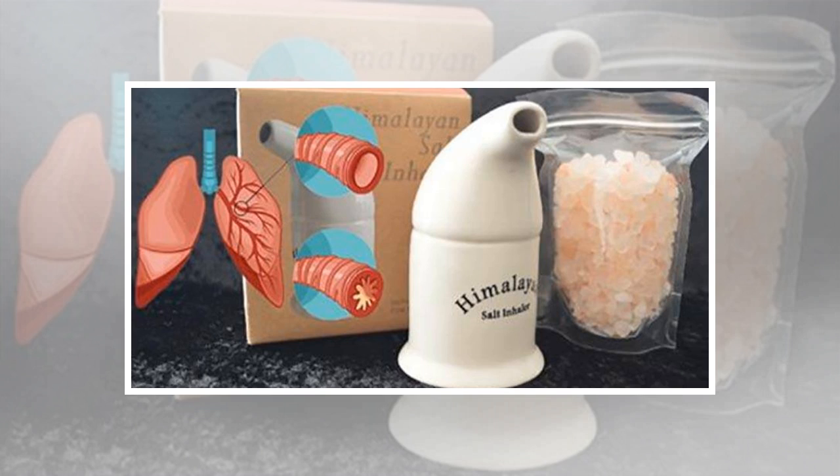Unlike traditional inhalers, this technique comes with no side effects. Due to its antibacterial, antifungal, and antimicrobial properties, Himalayan salt cleanses the body from toxic and harmful organisms. It reduces redness and swelling of nasal passages, relieves irritation and inflammation from smoke and pollutants, reduces excess mucus, and eliminates nighttime coughing and post-nasal drip.